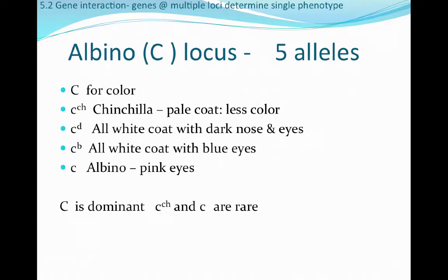The third major locus is the albino, or C-locus. There are five alleles here that can code for full color, a chinchilla color which is a pale or less intense coat, an all-white coat with dark points, an all-white coat with blue eyes, or an albino dog with pink eyes. Big C for the albino locus is dominant. The chinchilla and pink-eyed albino forms are very rare, and pink-eyed albino individuals tend to die quite early.